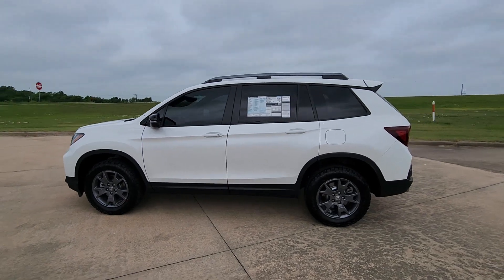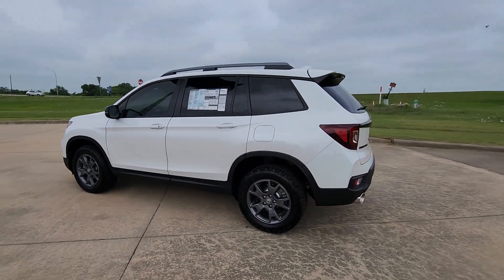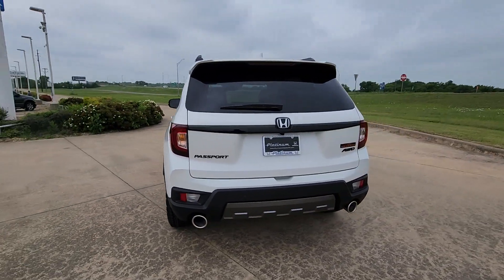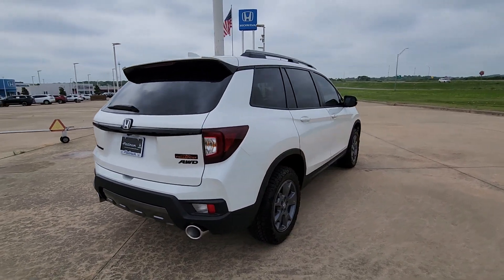Here is a wonderful 2024 Honda Passport — the mid-sized crossover with all the features you need to make your outdoor adventures fun and comfortable.